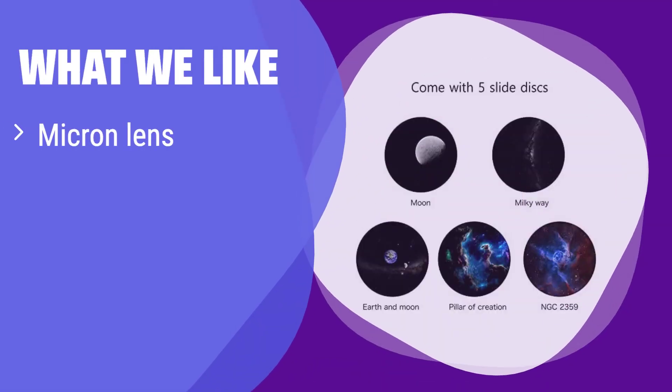What we like: this projector uses a high-precision lens to create a realistic starry sky, perfect for creating a relaxing bedtime atmosphere. If you value a realistic, immersive experience and want a sleep aid, this projector is a great option. It's ideal for those looking to enhance their sleep quality and enjoy a beautiful night sky.